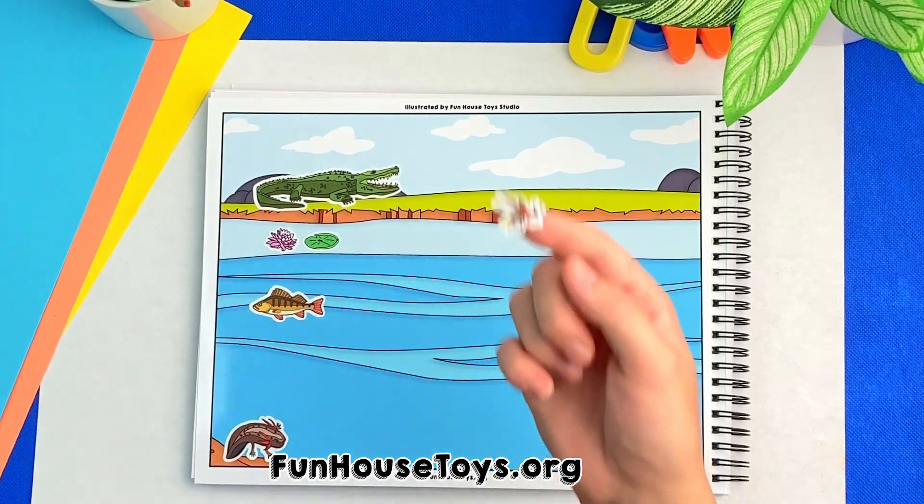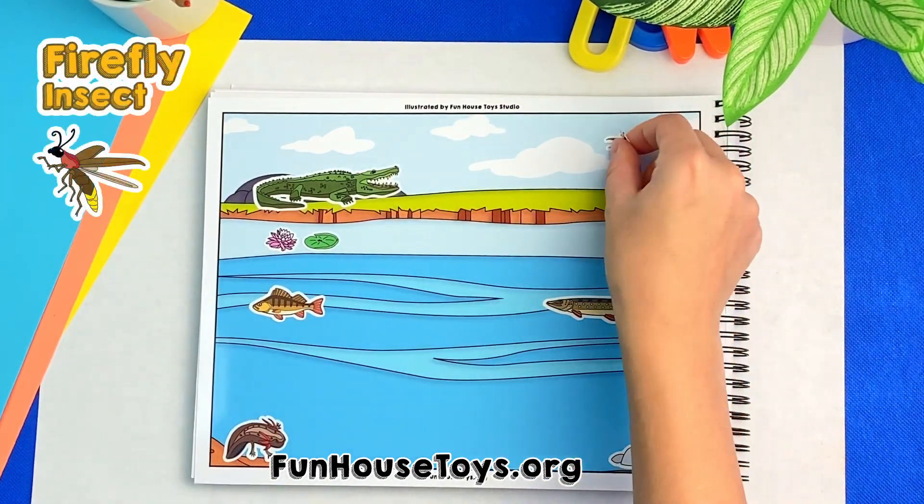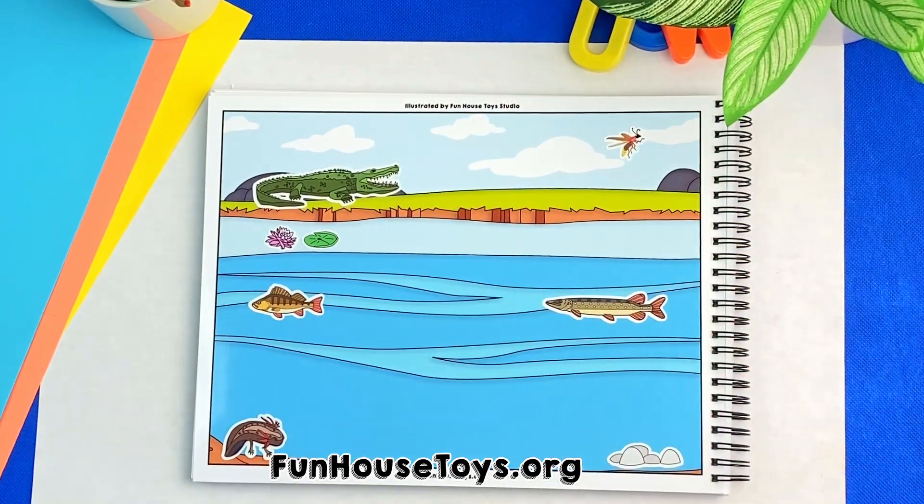I spot a fly up there. Good job, this is actually not a fly, but a beetle and it's called a firefly.